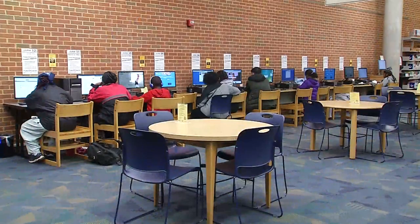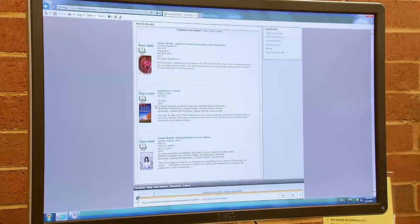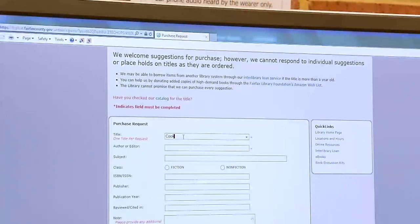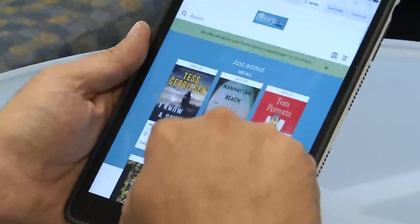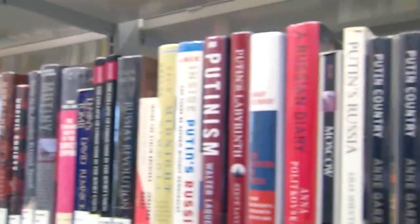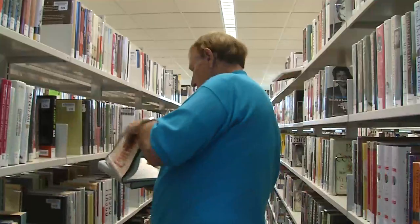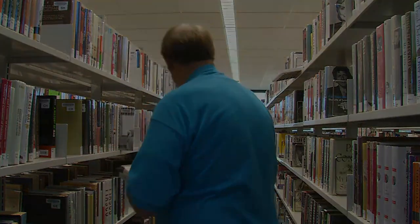We have a form on our catalog called Suggest a Title, and we love to hear what customers are interested in. They can tell us a title, an author, or a subject they're interested in and ask us to see if we can find that to purchase. We also have suggestions available through our OverDrive eBook platform, so they can tell us if there is an eBook or eAudiobook that they're interested in that we don't have yet. We're always happy to hear what you're interested in, and we would love for you to come down to your local library branch to see what's new on the shelves. We'll see you soon.